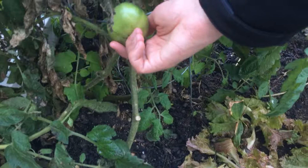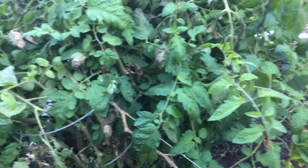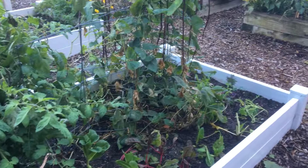Our tomato plants are still producing a lot of tomatoes although we haven't harvested any in a while because they're just not ripe — we've got a bunch of green ones. Or maybe somebody's been stealing them. It's possible. And it's flowering again so we will see how long this goes. That's pretty much what's going on in our garden.